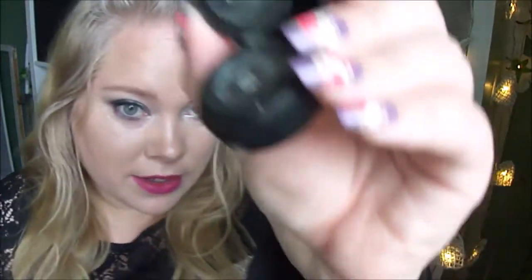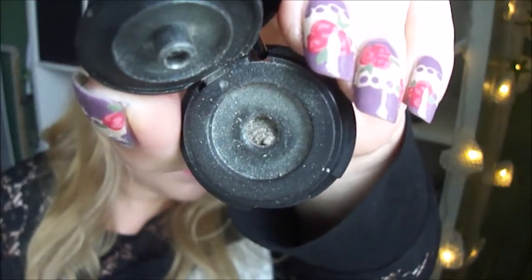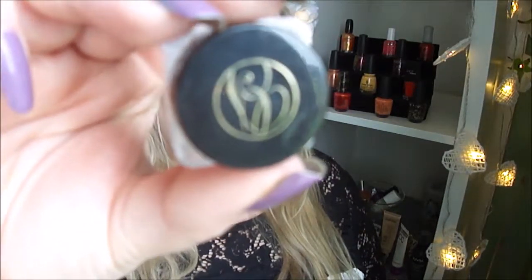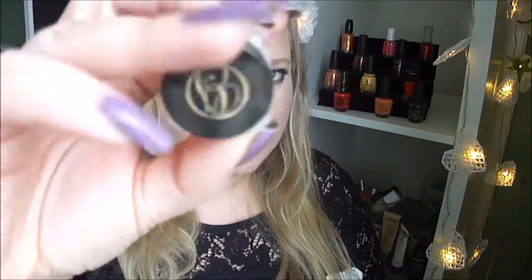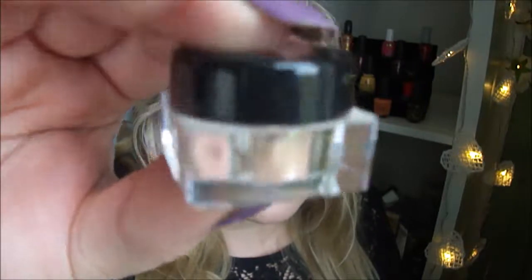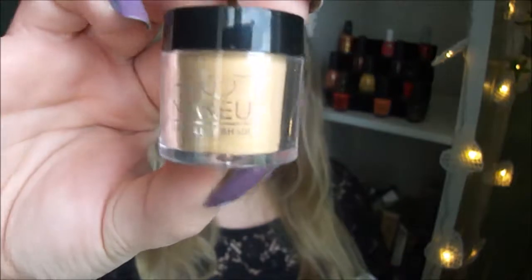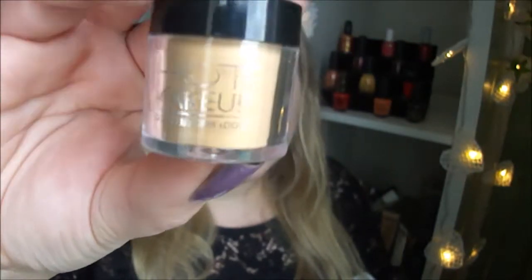I'm not sure if this one is still okay — it's like a golden shade. And I have one by Glaze I think it's called — something. It's a silver-goldish something. And I have one by Hot Makeup — it's a gold shadow.